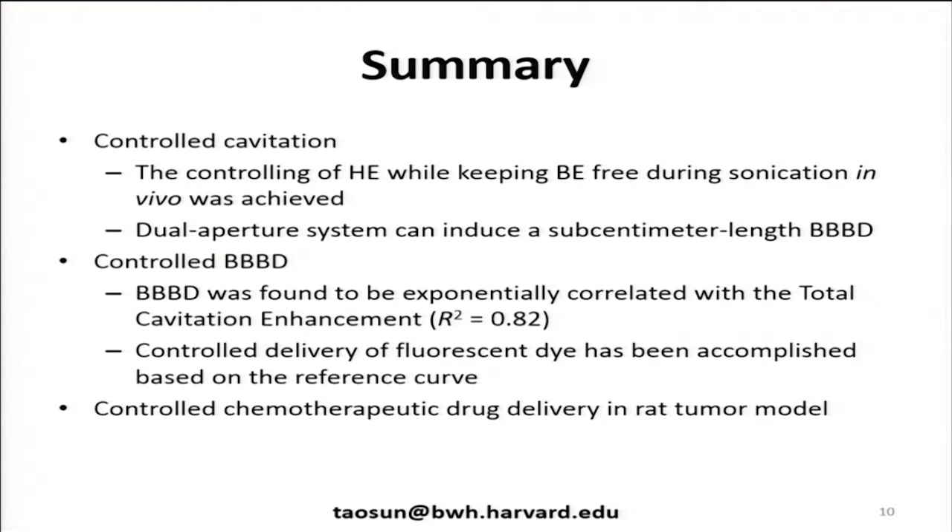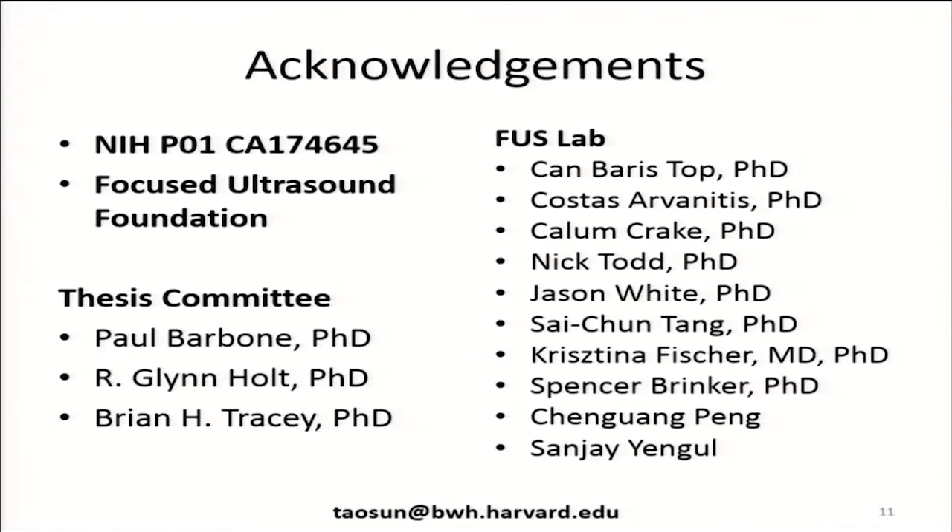To summarize: we were able to use the active controller to achieve the desired level of harmonic emission while avoiding broadband emission. Our dual aperture system allows us to test very low frequency sonications even in a small animal system. We were able to correlate the emissions with the amount of agent delivered, both with a dye and with a chemotherapy drug, and we're starting to see this in tumors as well. We'd like to acknowledge the funding sources — thank you for your attention.